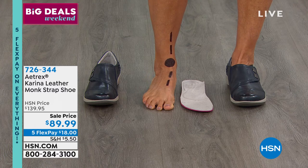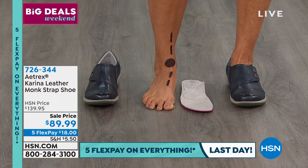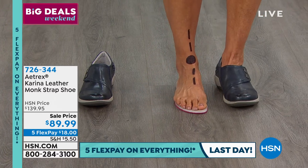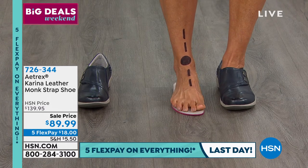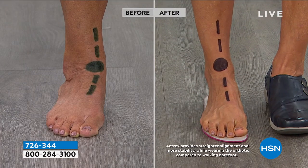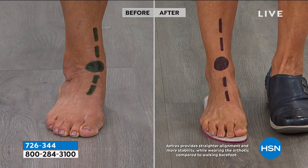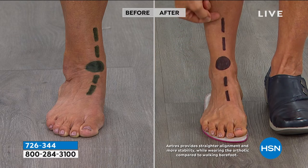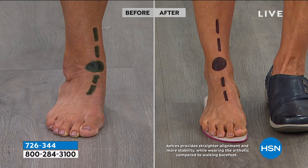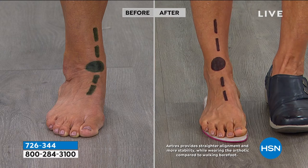Visual demonstration: a marker line is drawn on Donna's leg to show alignment. Without Aetrex, her ankle rolls in — that's over-pronation — which most of us experience. This creates problems all the way up: plantar fasciitis, bunions, flat feet, dropped arches, knee pain, sciatic pain, and lower back pain. All starting from walking on hard surfaces that don't absorb shock the way natural soft ground does.